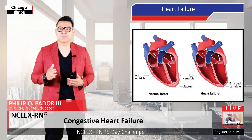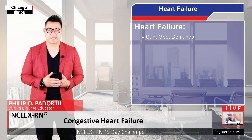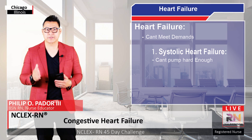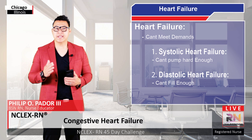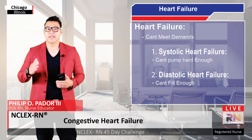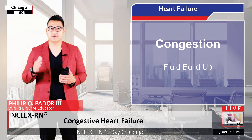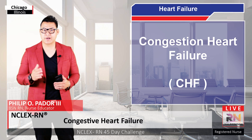Heart failure is used to describe a point at which the heart cannot supply enough blood to meet the body's demands. This can happen in two ways: either the heart's ventricles can't pump hard enough during systole, called systolic heart failure, or not enough blood fills into the ventricles during diastole, called diastolic heart failure. In both cases, blood backs up into the lungs, causing congestion or fluid buildup, which is why it's also often called congestive heart failure, or CHF.